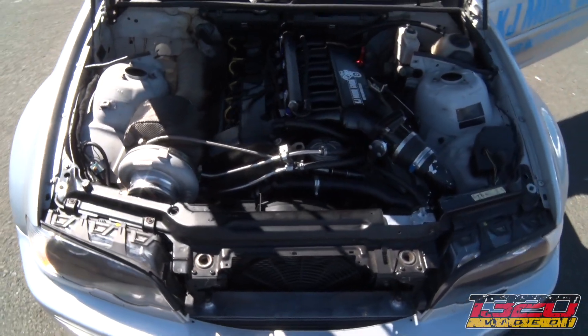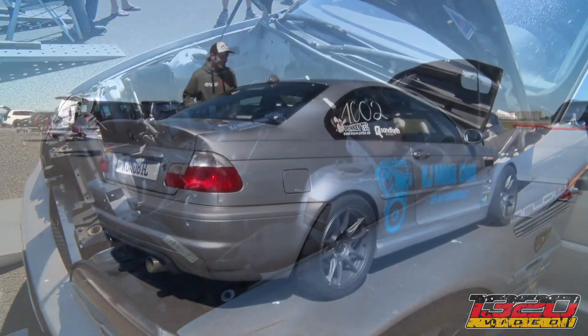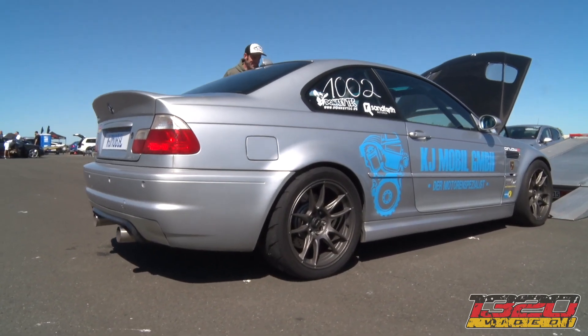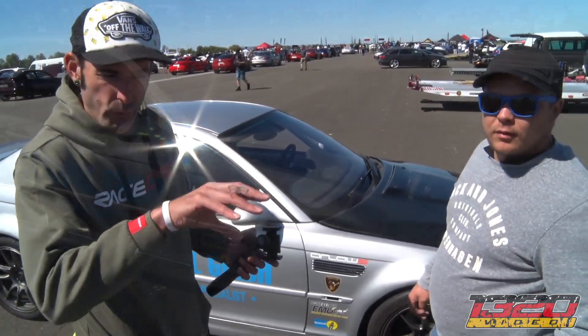It's an E36 engine — BMW E36, M50, so 2.5 liter. M50 engine code, 2.5 liter engine. No vanos. They tried to convert it to mechanical camshafts but had a miss happening with the camshafts, so they put it back into the hydros.